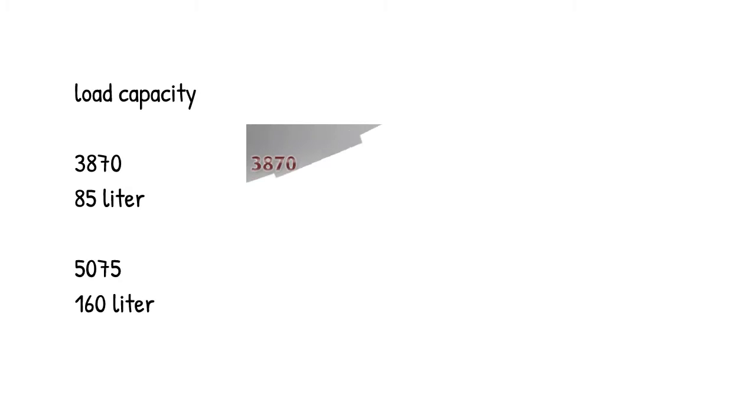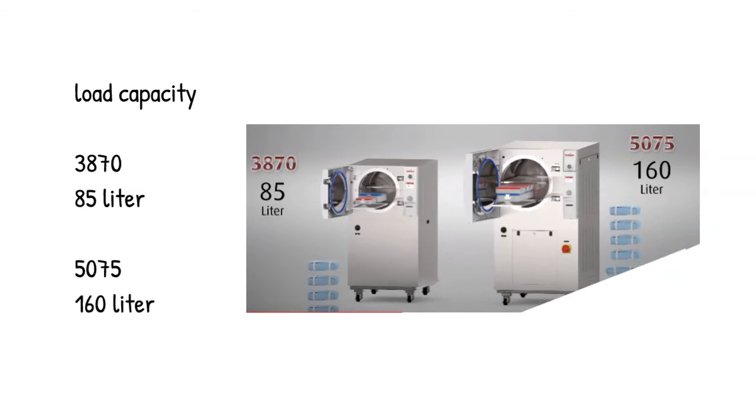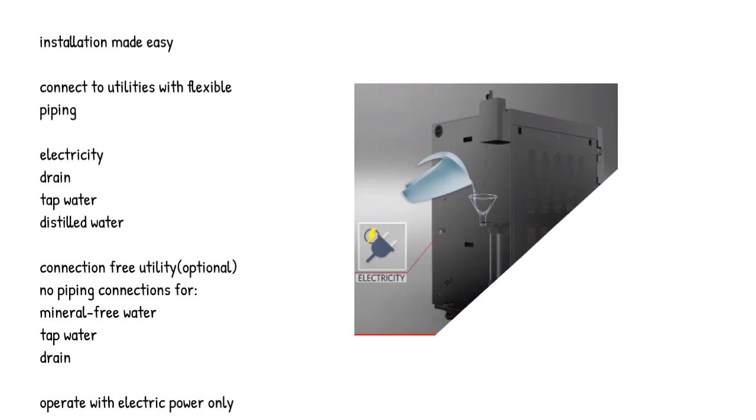Load capacity ranges from 85 to 160 liters across models. Installation is made easy — connect to utilities with flexible piping for electricity, drain, tap water, and distilled water. A connection-free utility option is also available, requiring no piping connections for mineral-free water, tap water, or drain.